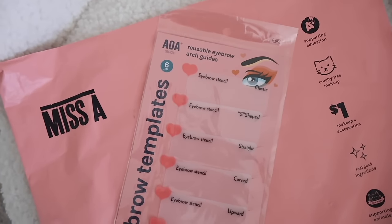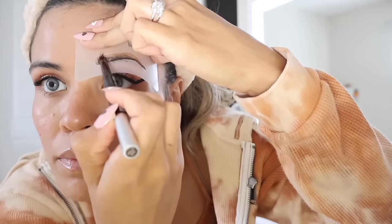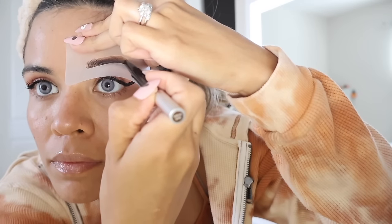The reusable eyebrow arch guide is a must-have if you're not good at eyeing out your eyebrows. You get different shapes: classic S-shape, straight, upward, nobility — I chose curved, and it looks really good on my face. I used the new eyebrow pencil they just released and just sculpted in my eyebrow and it looked really great. Highly recommend this eyebrow pencil with these stencils — really good deal for a dollar.